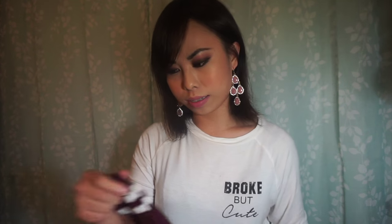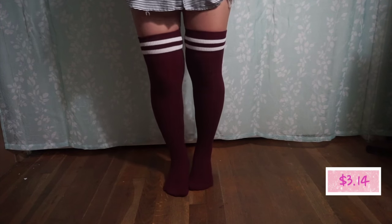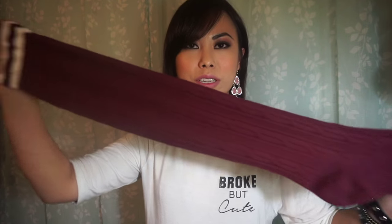These just came in today from Amazon. I had placed the order about four weeks ago — it came from China, so the timeline is expected. They're over-the-knee socks and I've been looking for a pair like this for a while.